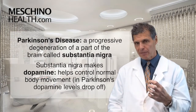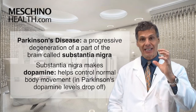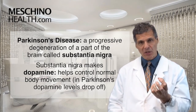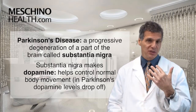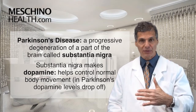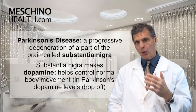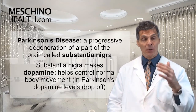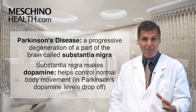With Parkinson's disease, it's really just a progressive degeneration of a part of the brain called the substantia nigra. That's the part of the brain that makes a chemical or neurotransmitter known as dopamine. In Parkinson's disease, dopamine levels drop off, and dopamine normally helps to control normal body movement patterns. So when dopamine drops off, you start to have abnormal movement patterns and loss of muscle control.